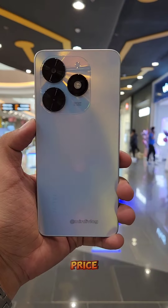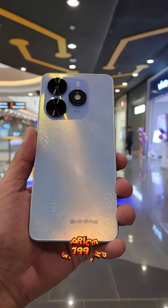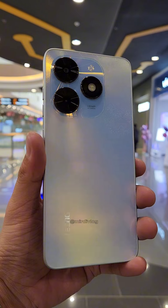Number 5: Price. Priced at 3,799 pesos, you'll get a very competitive, feature-packed phone at a very affordable price.